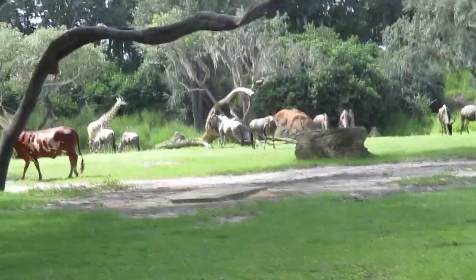Straight up ahead, this is one of the Maasai giraffe. We can tell that it's Maasai because of the messy pattern that it has.